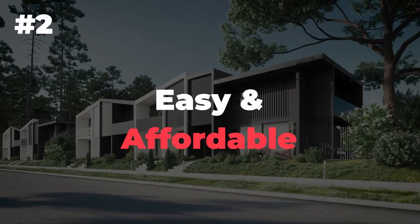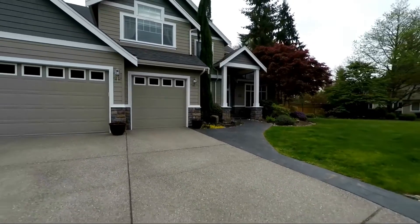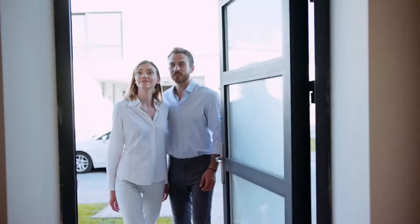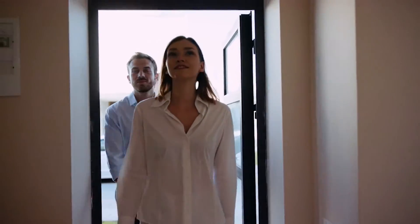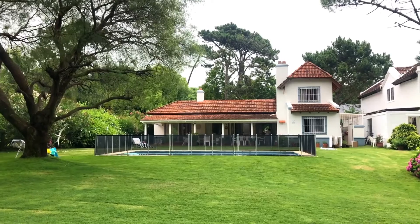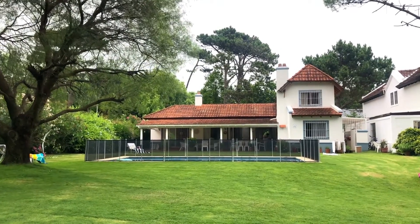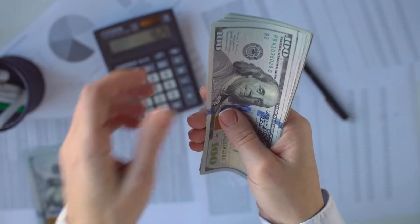Number 2: Easy and affordable. Investing in duplexes might just be the financial hack you've been searching for. Not only are they affordable, but you're essentially getting two units for the price of one. That's like buying a two-for-one pizza deal, except instead of garlic knots, you're getting a second unit that you can rent out for cash flow. Duplexes are often located in affordable neighborhoods, meaning you won't break the bank on the initial purchase. And with rental income coming in every month, you'll be able to pay off that mortgage faster than you can imagine.